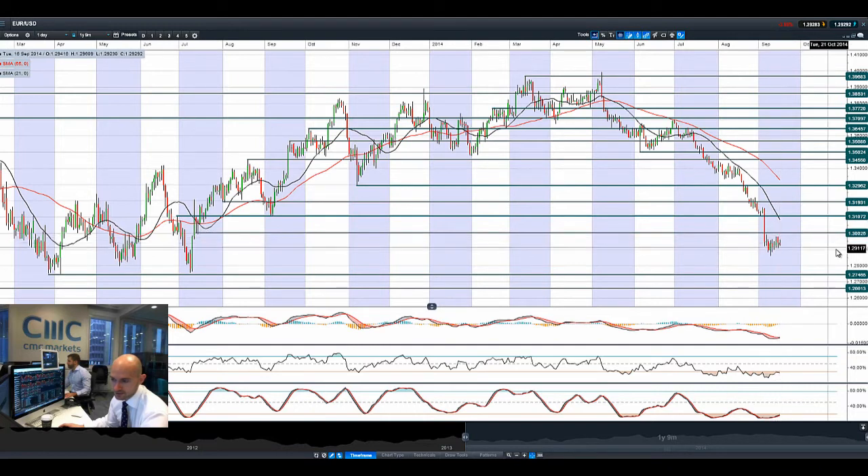Moving on to EURUSD. EURUSD spiked lower yesterday — we didn't get quite close to that potential resistance at 1.30. But we are just getting this period of higher lows materialising. So we're building up a little bit of a base, but we're not really able to push higher right now. People are waiting to find out what's happening with the Eurozone regarding any QE or stimulus measures, while also waiting to see what happens with the US dollar.